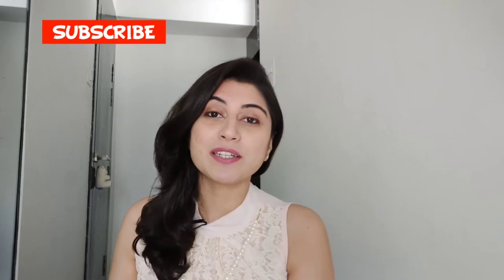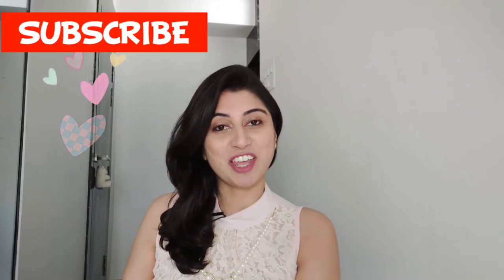We all want to be on top of the latest trends so that our homes look chic and stylish. I'm going to help you embrace them so that you don't get left behind in 2020. Before we do that, just hit that subscribe button if you haven't yet, and that notification bell.